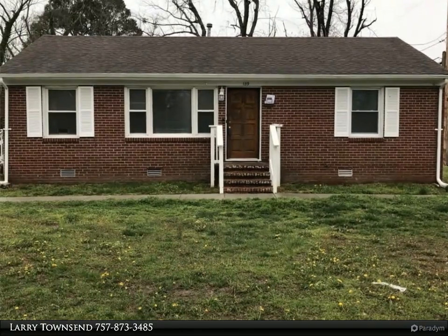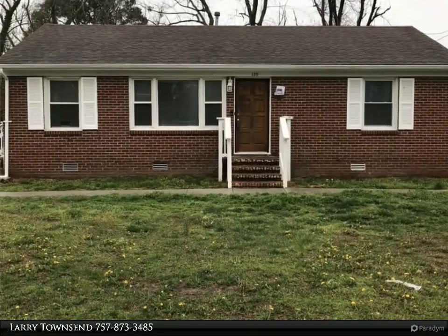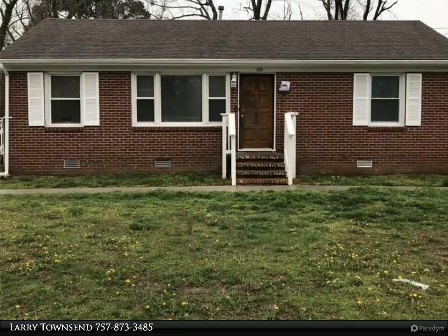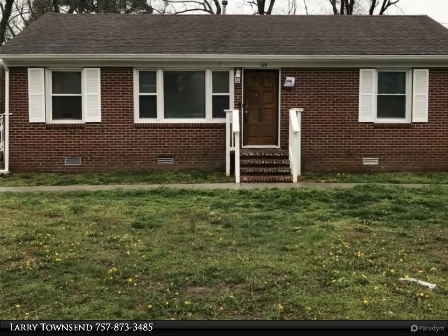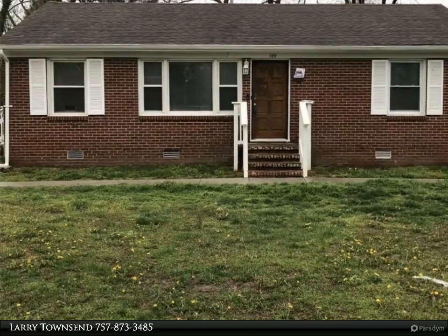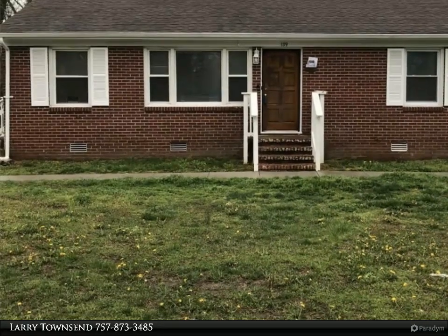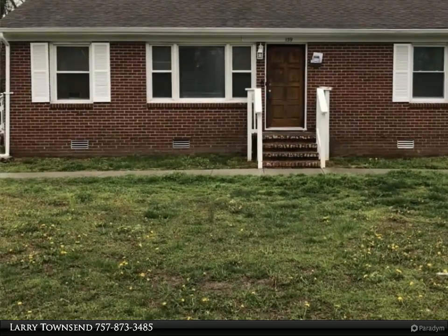This Berkshire Hathaway Home Services Town Realty property video is presented by Larry Townsend. Don't miss this cute three-bedroom all-brick rancher on a roomy corner lot. Very nice hardwood floors throughout, new windows in 2021, and new AC and gas furnace in 2021. Roof is in good condition.